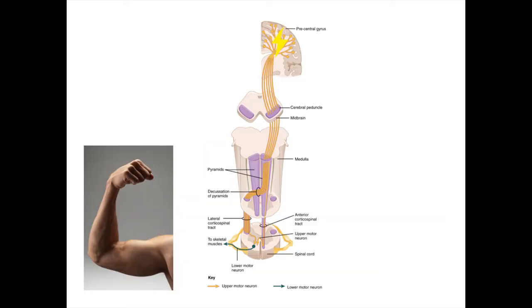The overall path of a motor signal: from the motor cortex in the frontal lobe, the signal travels downward into the medulla where it crosses over. From there it travels in the corticospinal tract in the spinal cord before synapsing onto the anterior horn, then exits the spinal cord as a nerve and travels to the muscle it innervates.